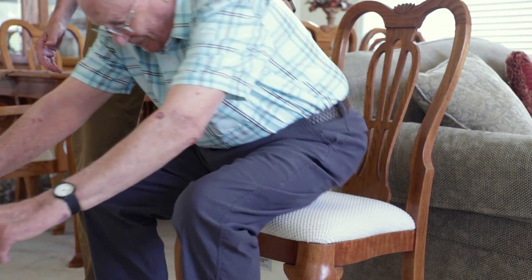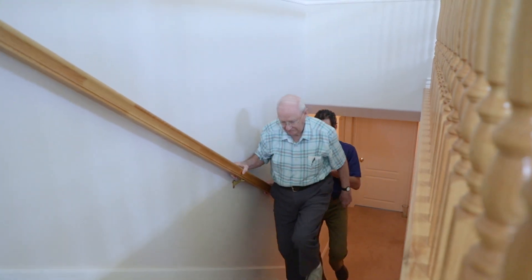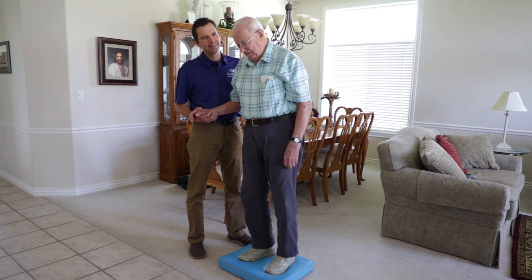If they're having trouble getting out of a chair, or if they're having trouble getting in and out of bed, or up and down stairs, those are things that I would work with them on, as well as whatever balance difficulties they might be having. We can also work with them on breathing issues — any kind of deficit that they have, we'll work with them on.